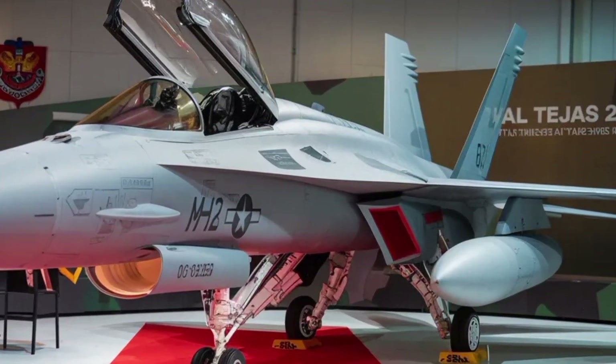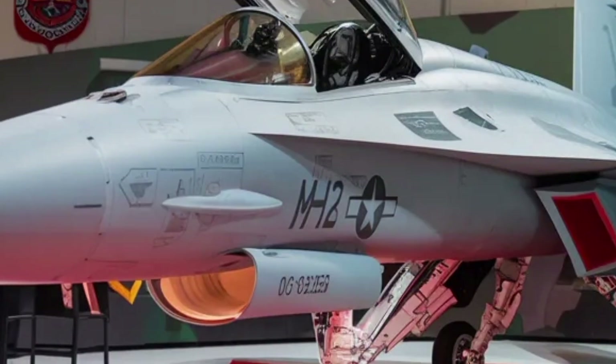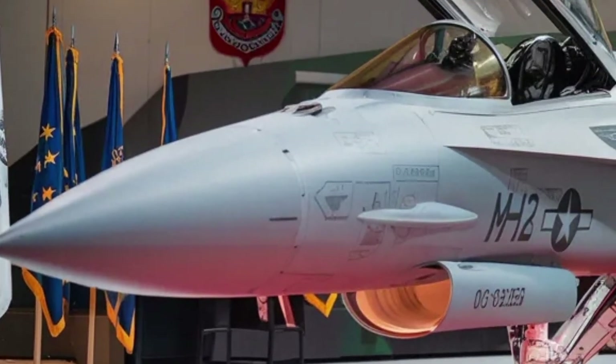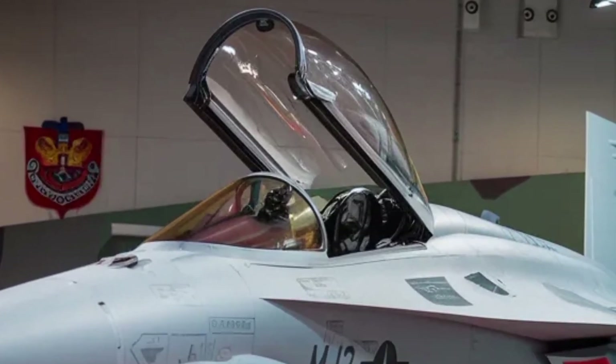Here is an expanded version of the review script for the HAL Tejas MK2, 2025-26's model, with additional paragraphs adding more context, technical depth and accessible language, so it flows like a continuous narrative.